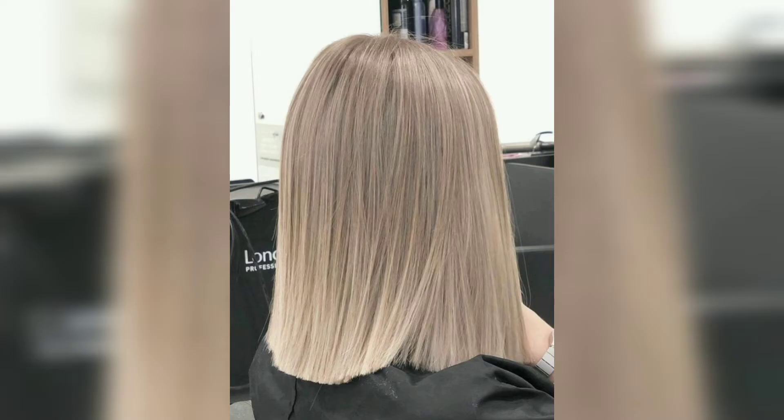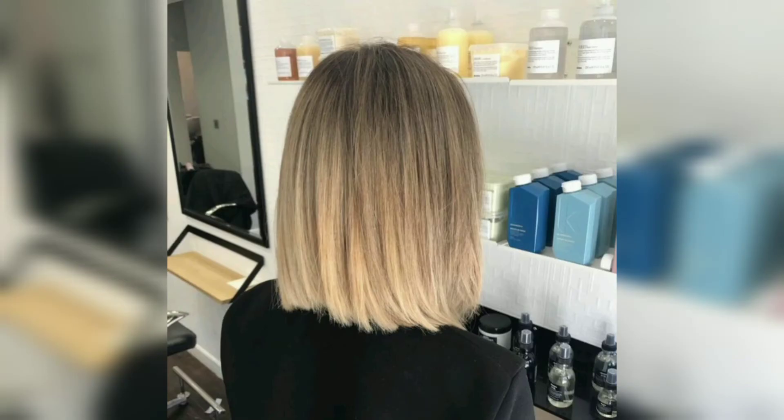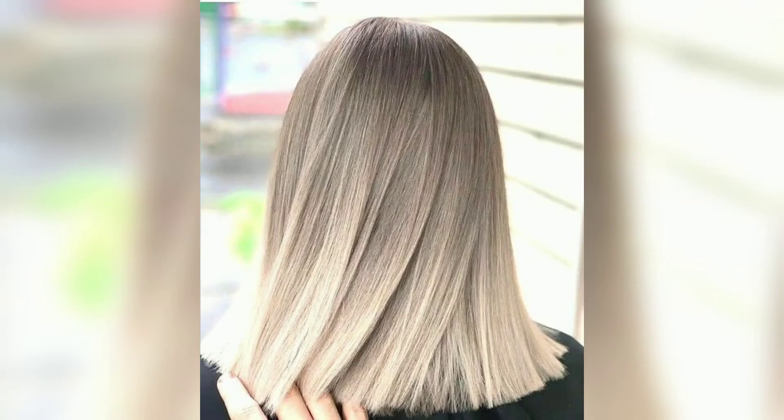All hair textures can work with the lob haircut, although straight hair appears to work best. A more defined and slicker appearance can be expected from a lob on straight hair compared to wavy or curly hair. The lob is much easier to manage on straight hair.